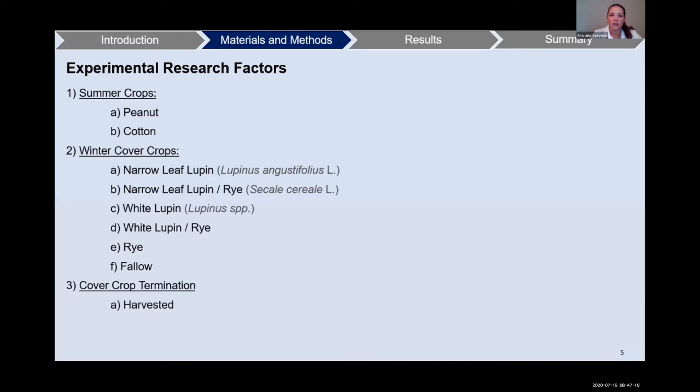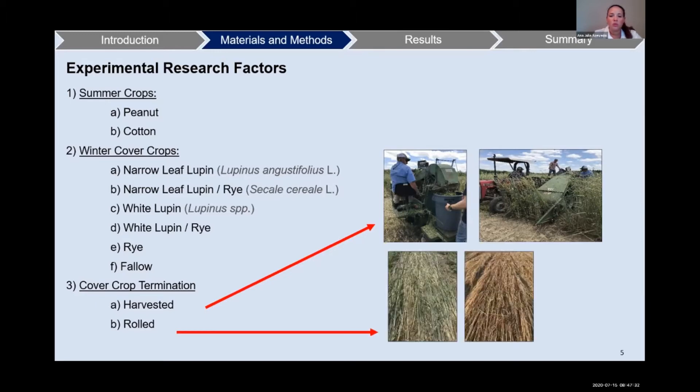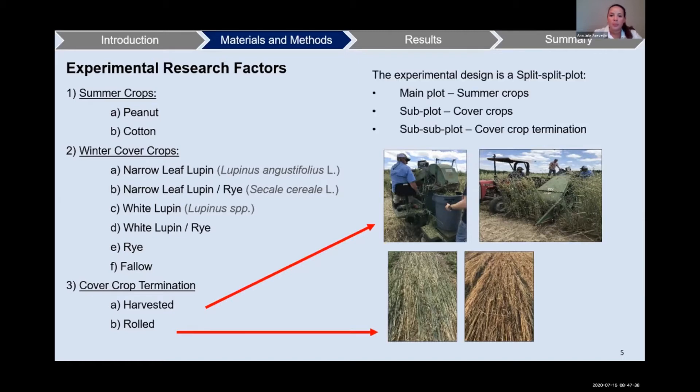Our third factor is the cover crop termination, where we have the harvested treatment — in that, we harvest the plots to calculate biomass production of the cover crops. We also have the rolled treatment, where we apply herbicide, roll the cover crops, and plant on top of that. Our experiment design is a split-split plot with the main plot being the summer crops, the subplot the cover crops, and our sub-subplot the cover crop termination.